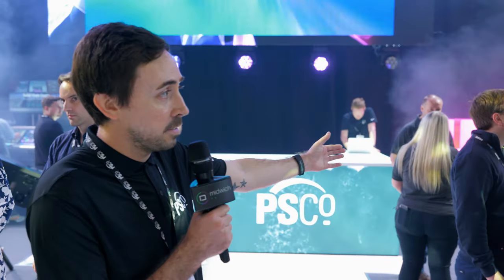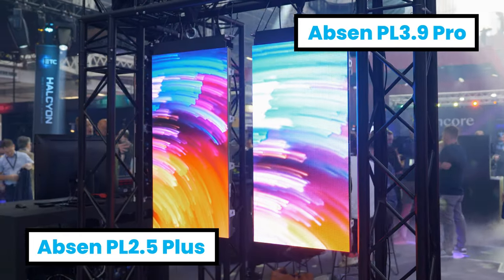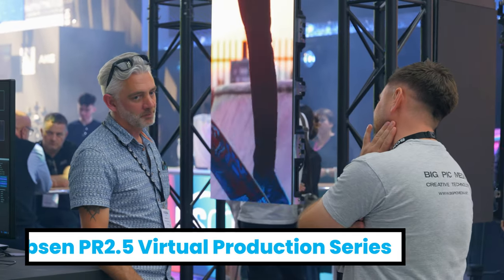Also on the stand in our hands-on area, we've got the Polaris PL 3.9 Pro and PL 2.5 Plus, both in the V2 chassis, and a brand new product that's just launching to the market now, which is the PR 2.5 Pixel Reality, specifically for virtual production applications.